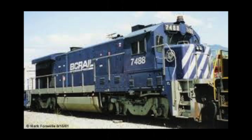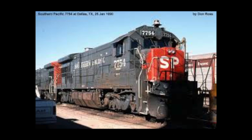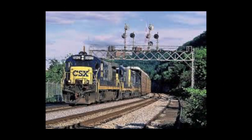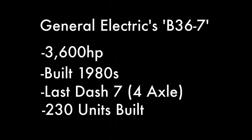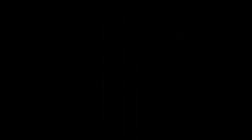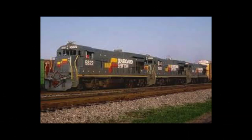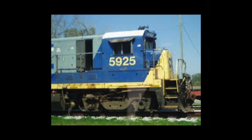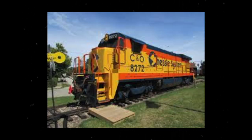Moving on to my personal favorite, the GE B36-7. Something about the cab, CSX's YN2 paint, and old VHS footage just make this train stand out. Generating 3,600 horsepower, the B36-7 was built between 1980 and 1985 as GE's last installation of their four-axle DASH 7 series. Their biggest customer being the Seaboard System, which was merged into CSX in 1980. Conrail also inherited 60 of these units. The last B36-7 was pulled from Class 1 operation in November of 2009, but CSX donated unit 8272, a former Chessie System locomotive, to the Lakeshore Railroad Museum, which now carries tourists and avid railroaders alike in beautiful northeast Pennsylvania.